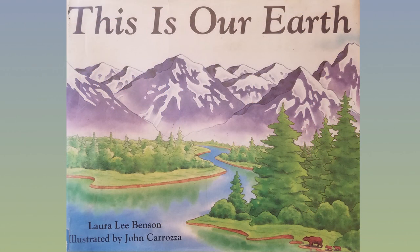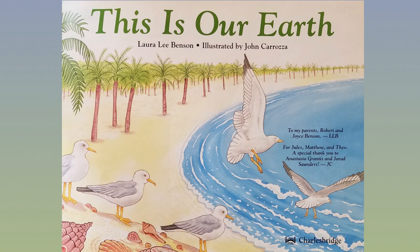This is Our Earth by Laura Lee Benson, illustrated by John Carrozza.